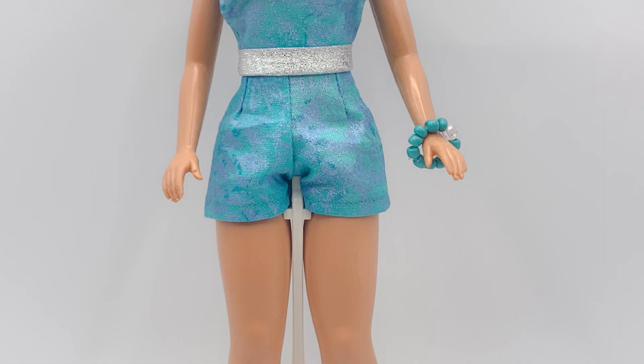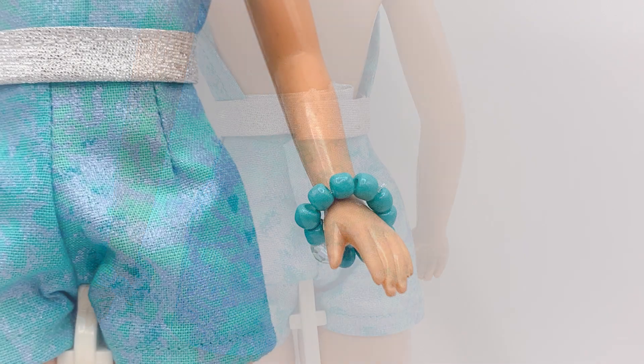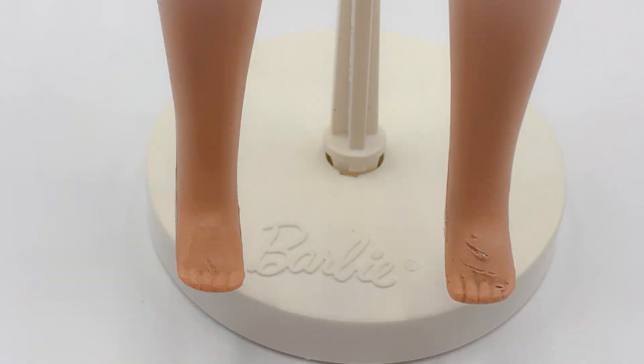The second piece of the outfit is a pair of matching turquoise shorts that do up in the back with a snap. The final piece of the outfit is a bracelet made from turquoise beads and one see-through bead. Here are Susie's feet. As you can see, they've sustained quite a bit of damage. Susie was barefoot when I got her.